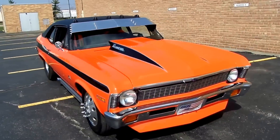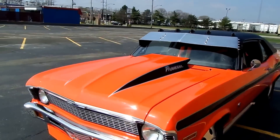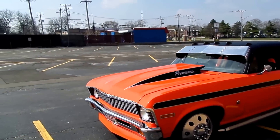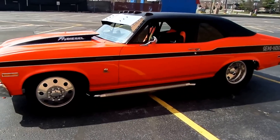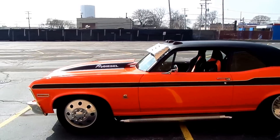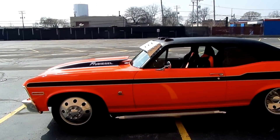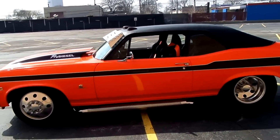Good afternoon everyone, welcome once again to American Muscle Cars. We are a muscle car and classic car dealership located in Palatine, Illinois. Today I have the pleasure of showing you a one-of-a-kind custom-built movie-themed car — it's a 1970 Chevrolet Nova Super Sport.